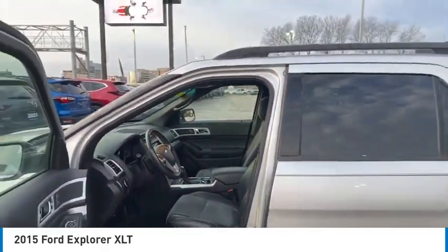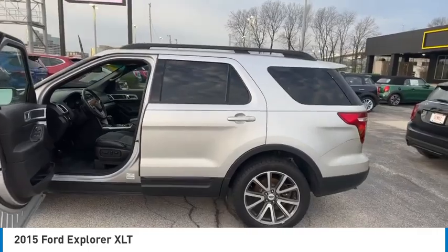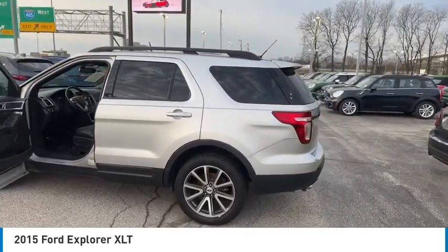Integrated turn signal mirrors. This isn't just a vehicle, it's an experience. So stop in for a test drive today.